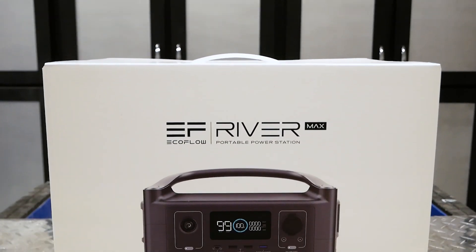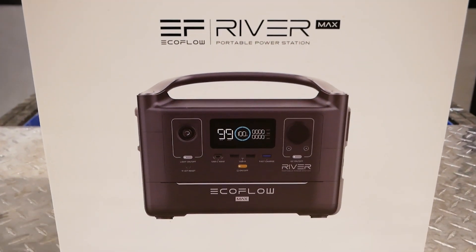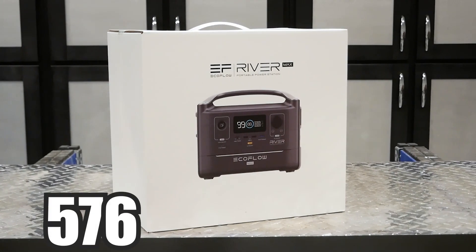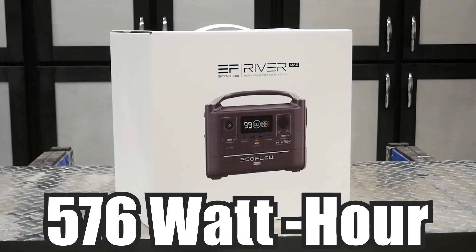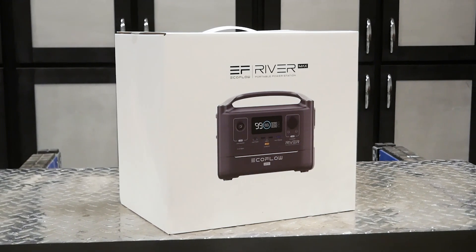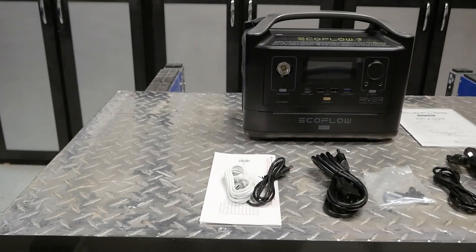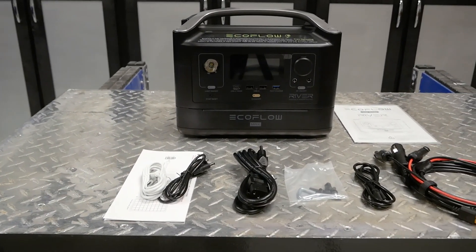Portable battery packs have really come a long way in the last couple of years. Today I've got one of the most advanced: the EcoFlow River Max. It's a 576 watt-hour portable power station that's really just a regular EcoFlow River with an included expansion battery.